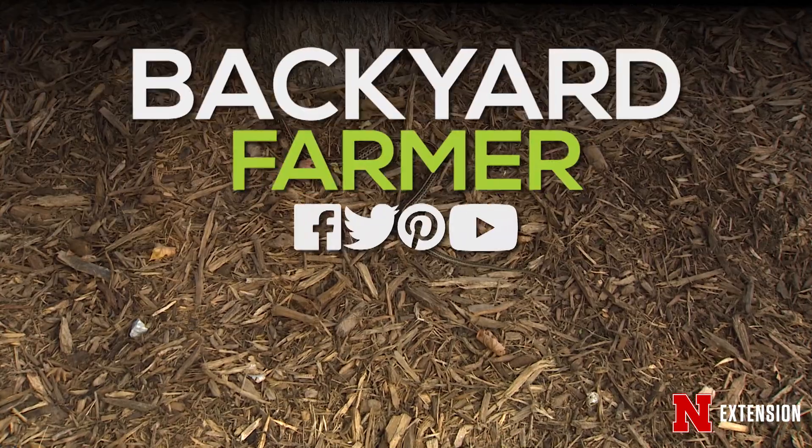If snakes are around the yard, first thing — education. Try to educate yourself to live with them and enjoy their beneficial attributes. If you still can't seem to live with them in your yard, there are several things you can do to keep them away. Remember, don't spend money on things like repellents because most of those have been proven not to work. Go with exclusion — exclusion is your best friend when you don't want snakes around.